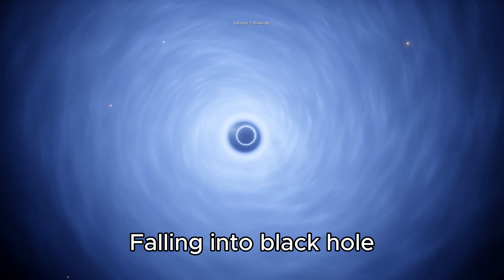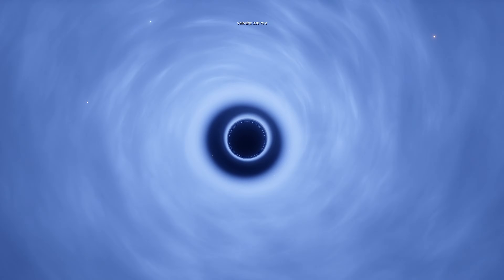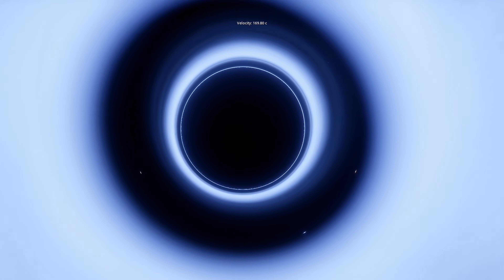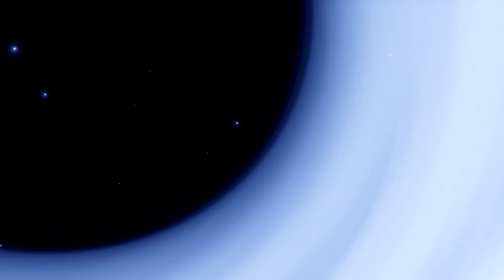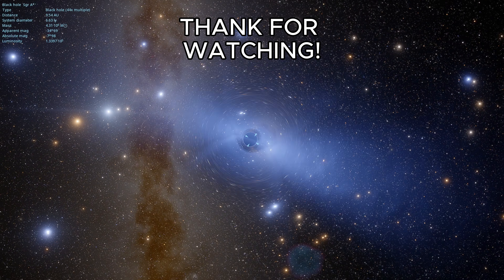Falling into the black hole. Thank you for watching.